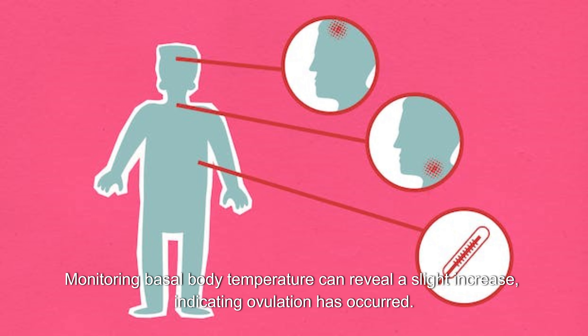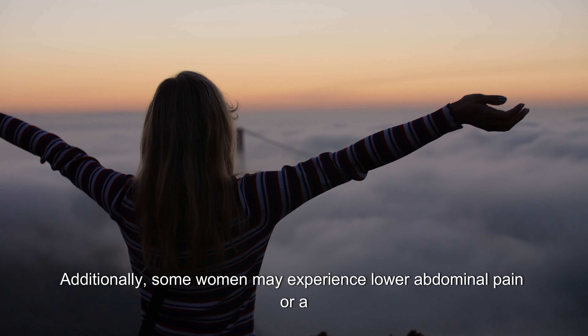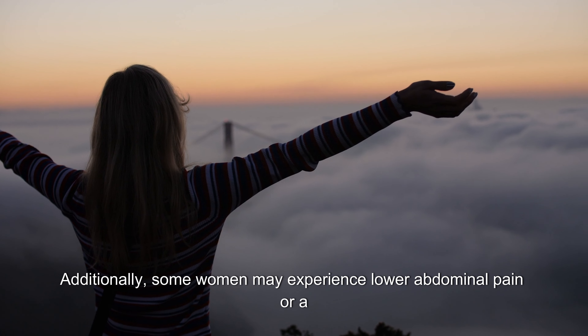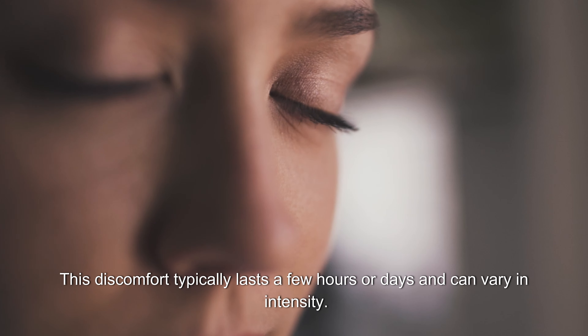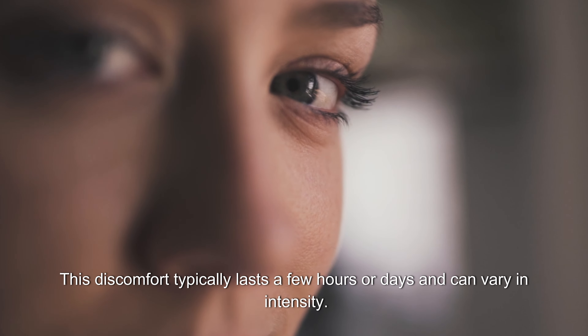Monitoring basal body temperature can reveal a slight increase, indicating ovulation has occurred. Additionally, some women may experience lower abdominal pain or a sensation on one side of the pelvis, known as mittelschmerz. This discomfort typically lasts a few hours or days and can vary in intensity.